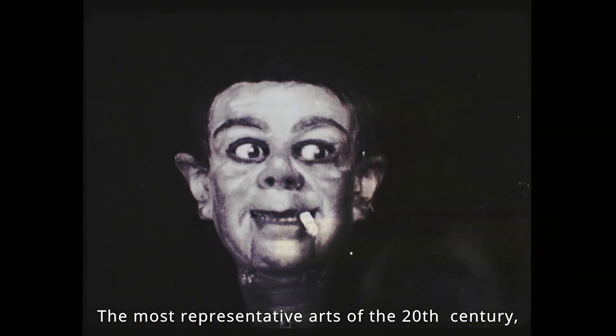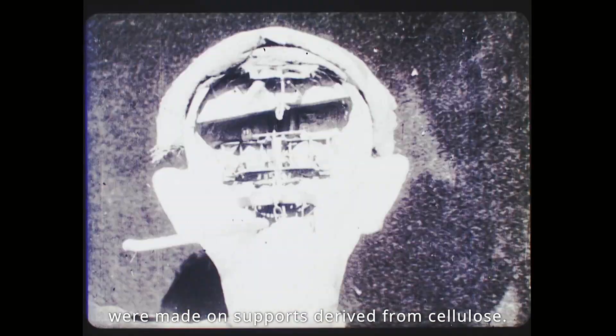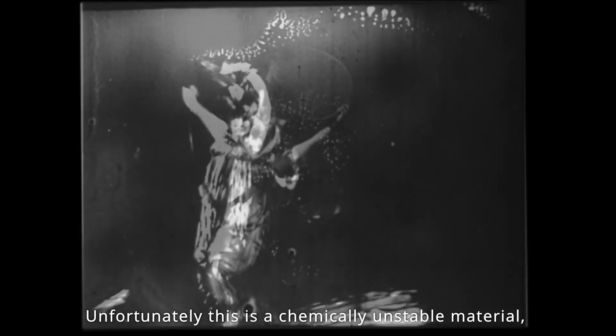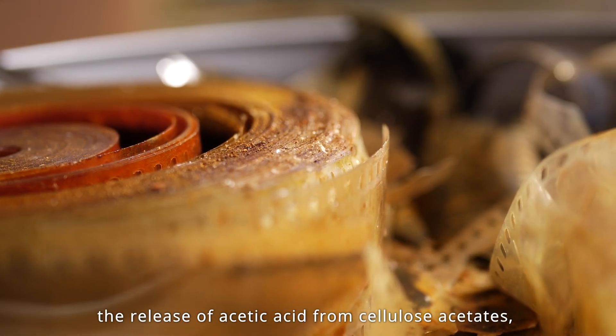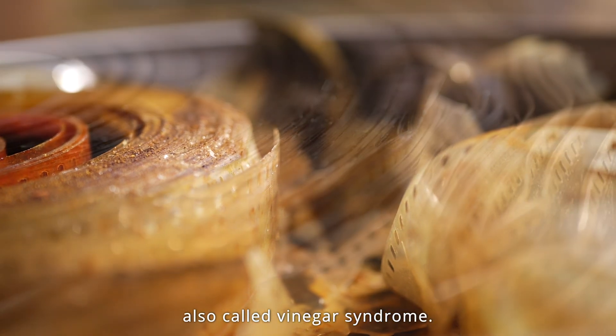The most representative arts of the 20th century, such as cinema and photography, were made on supports derived from cellulose. Unfortunately, this is a chemically unstable material, which has caused the destruction of a large part of these cultural heritages, and it threatens their long-term conservation due to the decomposition of nitrocellulose and the release of acetic acid from cellulose acetates, also called the vinegar syndrome.